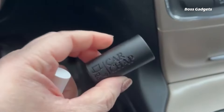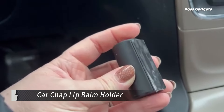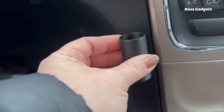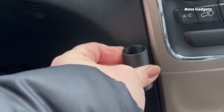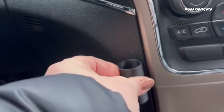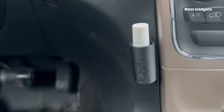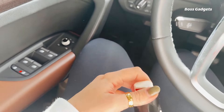Never lose track of your lip balm again with the brilliantly simple Car Chap holder. This upright stand provides a dedicated, easy-access home for those easy-to-misplace lip balm tubes up to three-quarters inches wide. The sleek, low-profile design allows seamless mounting on your car's console, desk, nightstand, or anywhere else lip balm is needed.